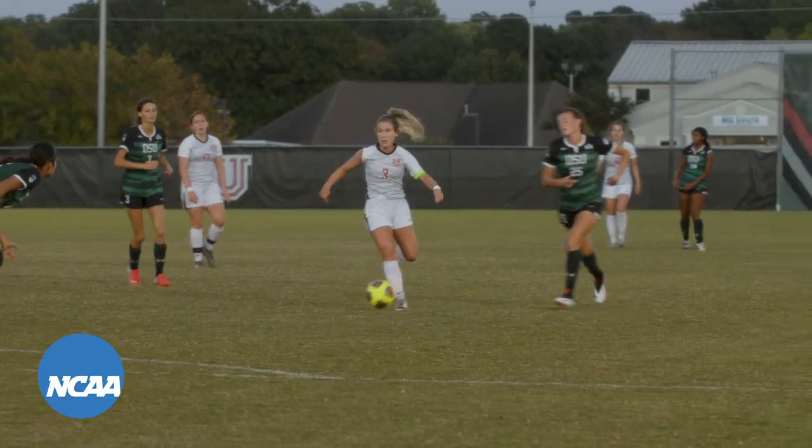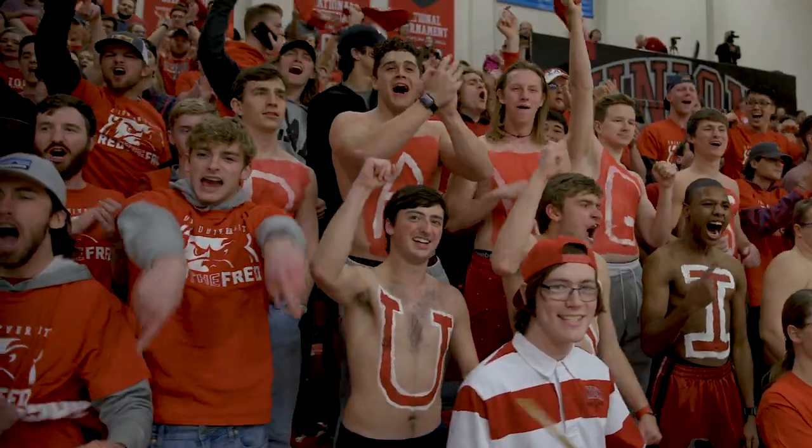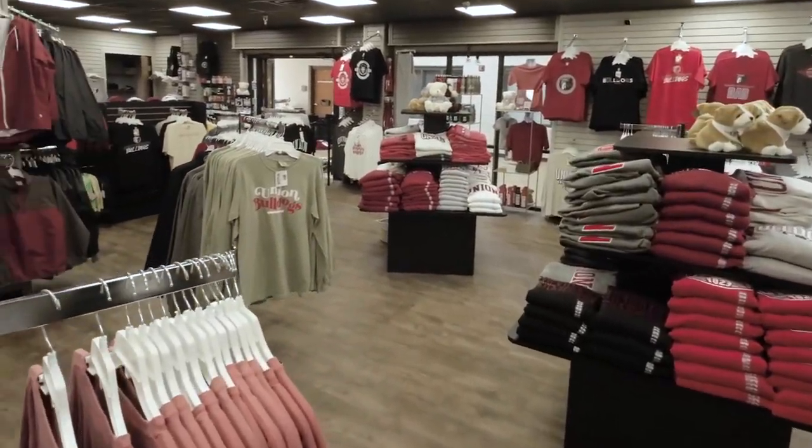Union participates in NCAA Division II athletics. With a total of 11 men's and women's teams, there is something to cheer about all year. Make sure to grab some UU gear at our on-campus bookstore to root on the Bulldogs at the Fred.